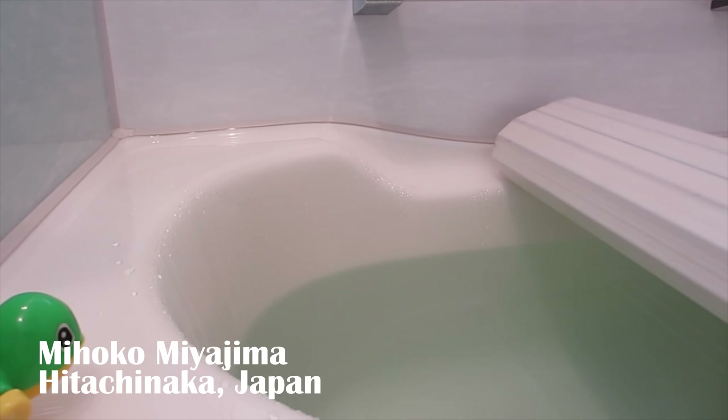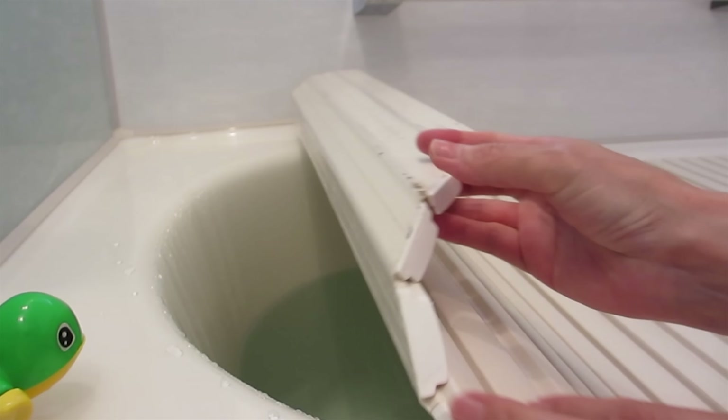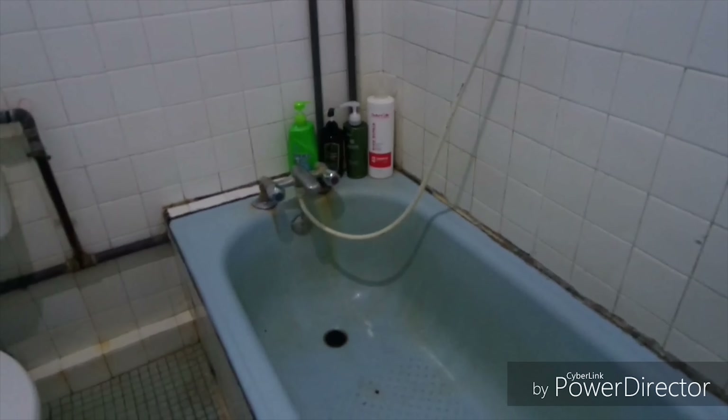Another thing we found was that Japan was the only place that had covers for the bathtubs — like this — for the next person to use the bath. Something interesting in Malaysia was that they had a shower head attached to the faucet, which I've never seen before. At their place they have a bathtub and shower head, but some houses don't have a bathtub. And the craziest shower or bath was found in India — this is a bathtub you can open, and it's more of a jacuzzi than a bathtub, so they don't use it a lot and it's pretty clean.